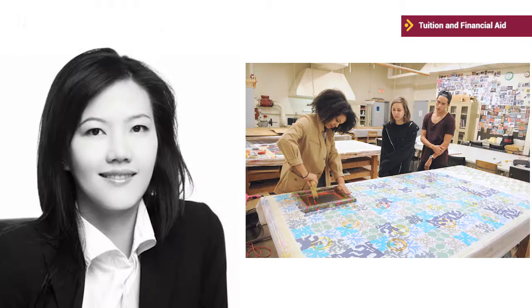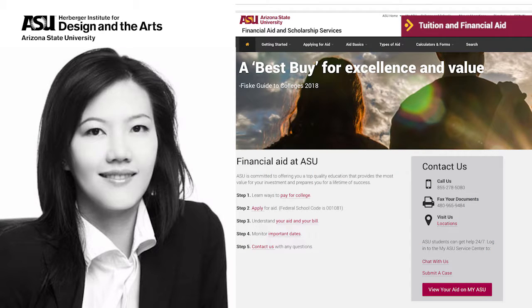As you can see, ASU believes that you need to have as much information and help as possible to make the best decisions about your finances. The ASU Financial Aid and Scholarship Services website provides you with the information, tools, and contacts to explore and obtain financial aid for your college experience.